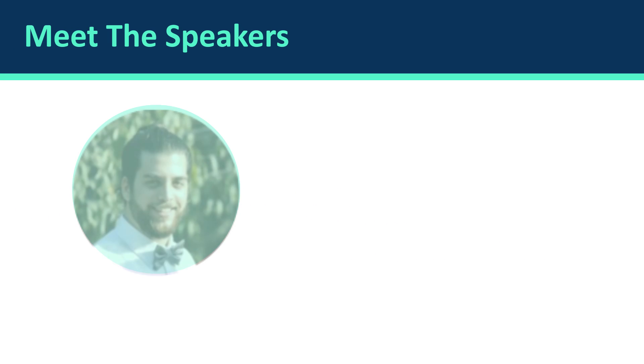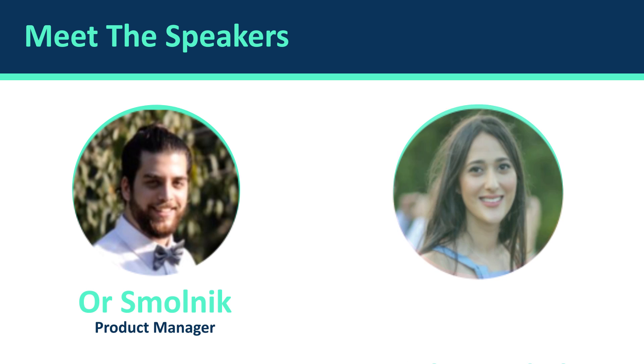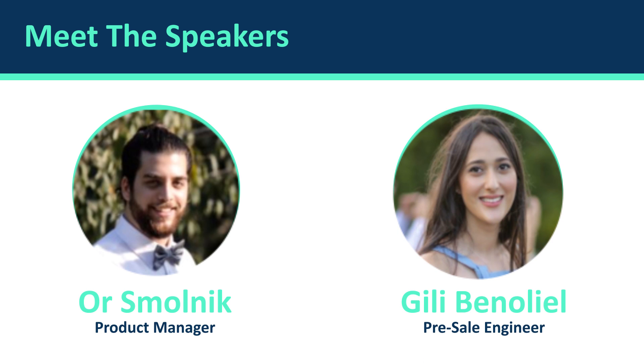I'm Orth Molnick, Product Manager at JetPatch, and I've invited Gilly to discuss some of JetPatch's features.